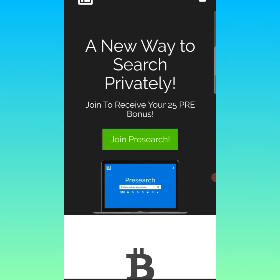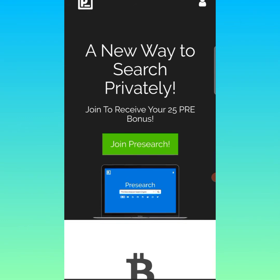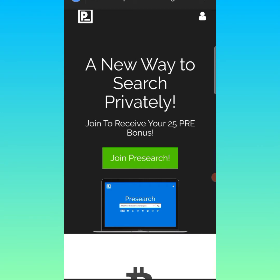PreSearch is a decentralized search engine with more than 1.5 million users and over 10 million searches a month. PreSearch offers users three unique value propositions: having control over their data and privacy, being paid for contributing value to the ecosystem, and the decentralization of the search ecosystem.